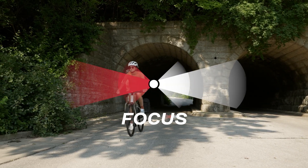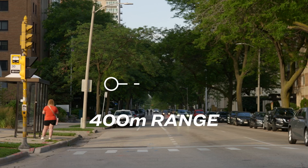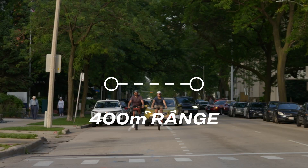That's what makes a light a daytime running light: focus optics to push the beam further, an interrupted flash pattern that grabs attention, and a minimum of 400 meters visibility in daylight.